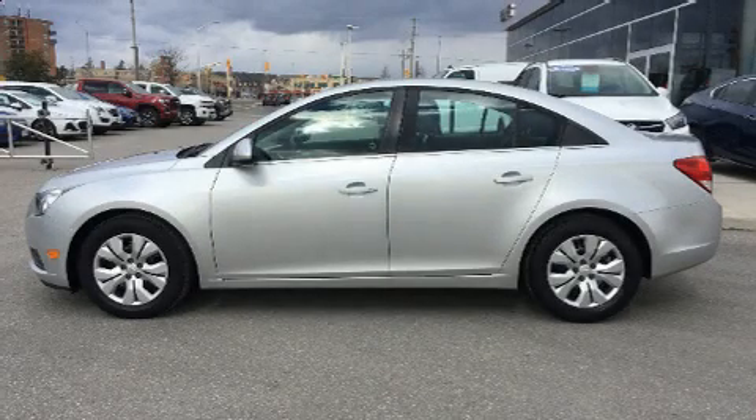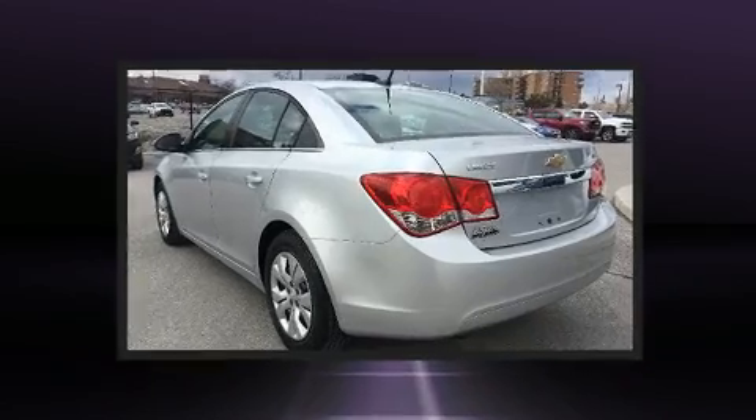Come test drive this 2013 Chevrolet Cruze. This four-door, five-passenger sedan just recently passed the 50,000-kilometer mark.